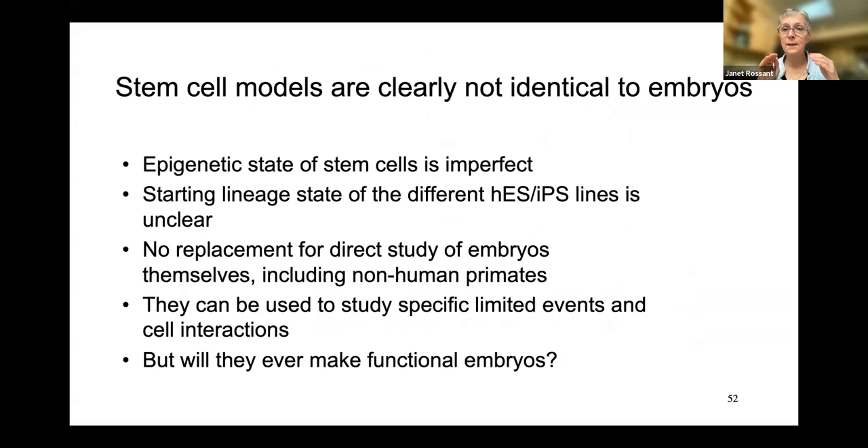It looks exciting. We're not there yet. These are stem cell models of blastocyst formation. You'll hear another talk from Miki Ebisuya about modeling different stages of human development — gastruloids and somite formation from embryonic stem cells. There's a lot of excitement about using stem cells to model human development, but be careful — they're not identical to the embryo. The epigenetic state of the starting stem cells is not always clear and certainly is imperfect. There is no replacement for direct study of embryos and cells, including non-human primates — that has to be the gold standard. But these models can be used to study specific limited events such as gastrulation, somite formation, and cell-cell interactions.